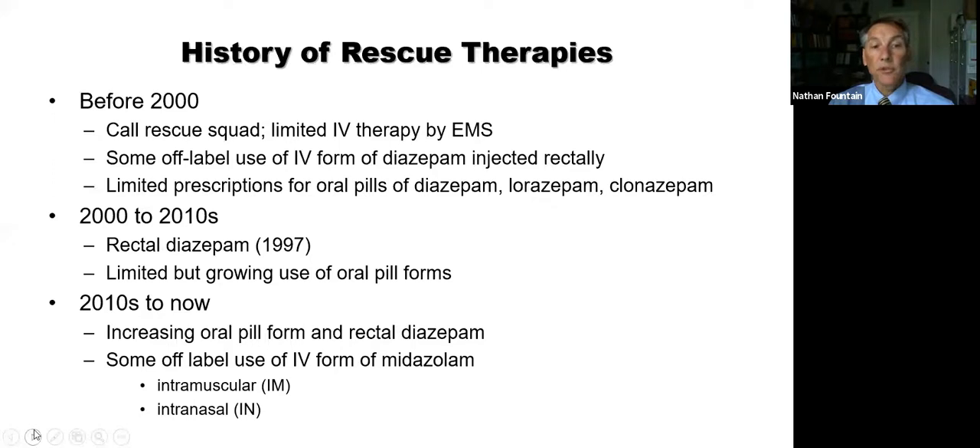We did have some off-label use of IV forms of diazepam that could be injected rectally — a few neurologists in epilepsy would prescribe the IV form, pulling it into a syringe and injecting it into the rectum without a needle. That had lots of issues: you couldn't just go to a regular pharmacy for IV medication, and there were limited prescriptions even for oral pill forms like diazepam, lorazepam, and clonazepam. Until before 2000, it was pretty rare to give someone a prescription saying take this pill if you have two seizures in one day to prevent additional seizures.